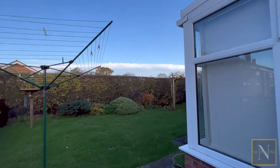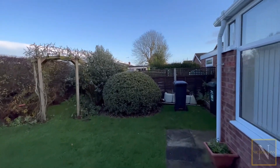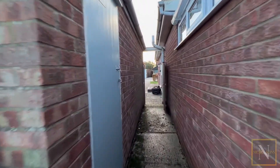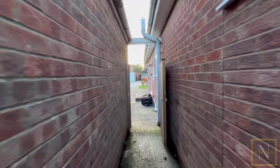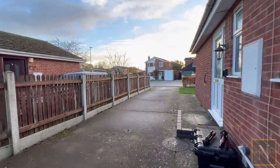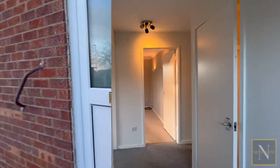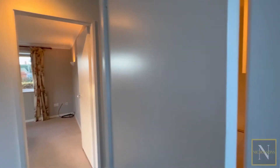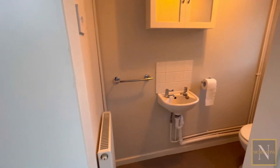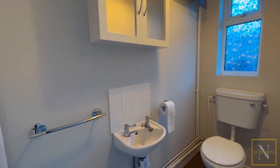Heading around the rear of the bungalow, we have a pathway which passes between the garage and the bungalow. We then have the front entrance door from the driveway. The entrance hallway gives access to the guest WC — which is a nice addition to the property — as well as the shower room, the bedrooms, and the kitchen and lounge.